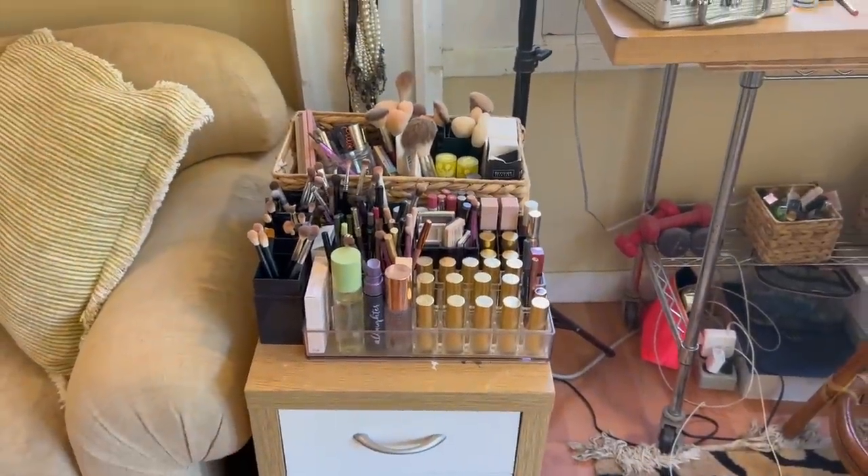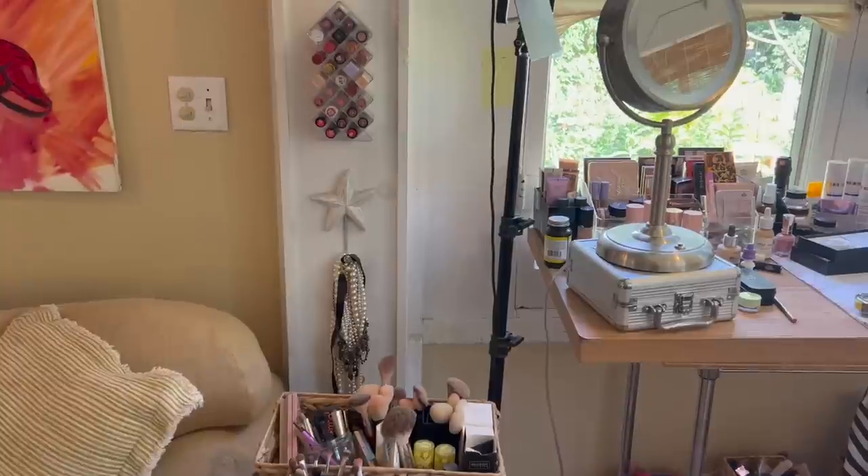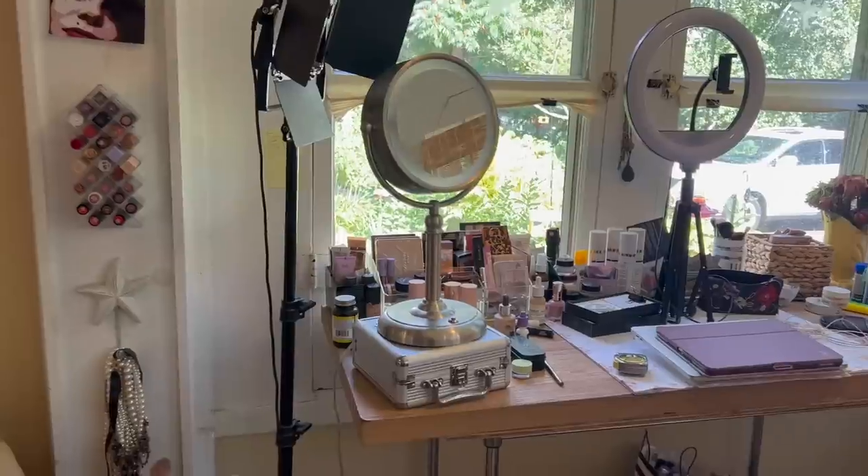Hello, welcome to part two of how my new IKEA PAX closet system has literally changed my life in my 400 square foot tiny cottage. A couple of weeks ago you seemed to really enjoy my clothing storage video, and today we are tackling makeup. My desk slash vanity slash filming area is literally the first thing you see when you walk into my house, and it has been a huge messy disaster — truly embarrassing.